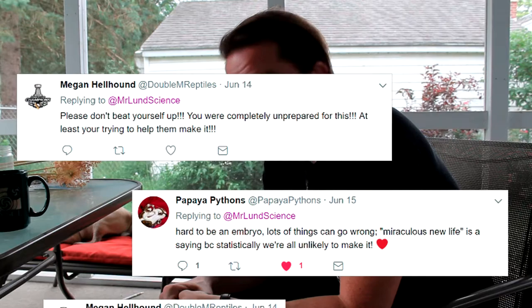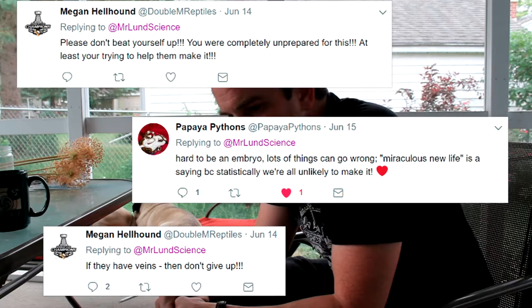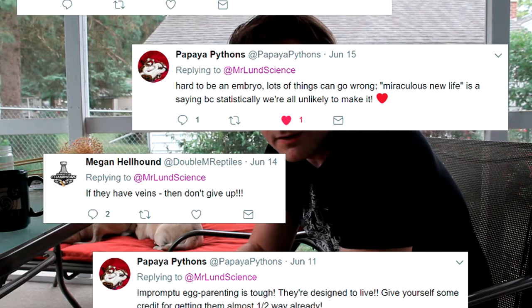I got a lot of support from both Megan Hellhound and another person on Twitter who breeds pythons, papaya python. They told me encouraging things: don't beat yourself up too much, you weren't prepared, the eggs are tougher than they look, tougher than you think. If there's veins, there's still hope. I'm clinging to that because there are still veins in three of them that do look well connected and are still showing signs of life.